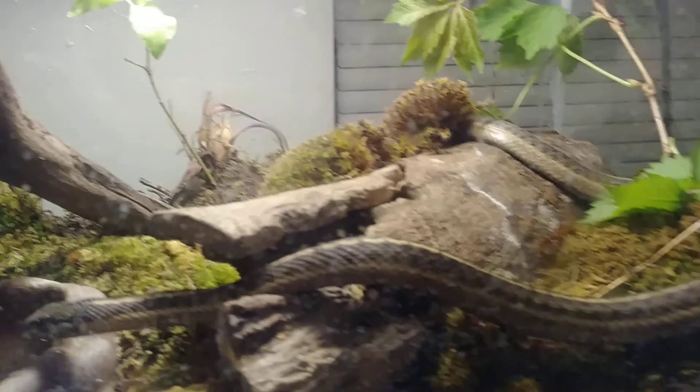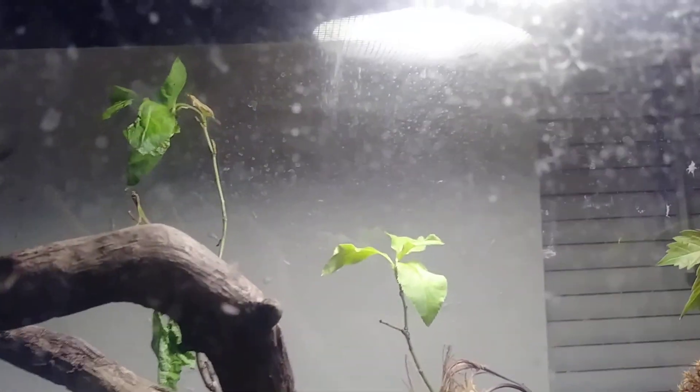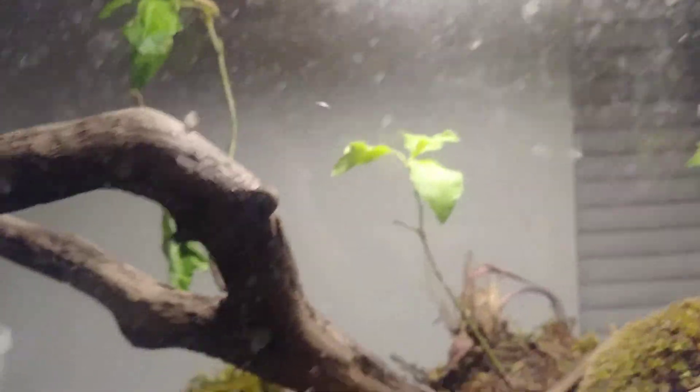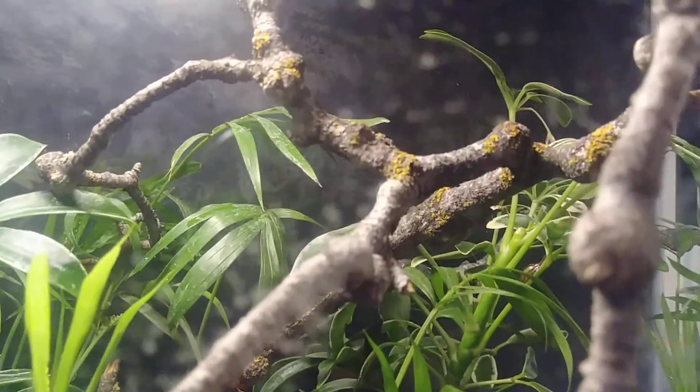Right up here is Satan, my plains garter snake. She's destroying her cage again and killing her plants again. She's going into her hide because she's getting camera shy — she thinks she's not getting fed, but she just got fed last night.